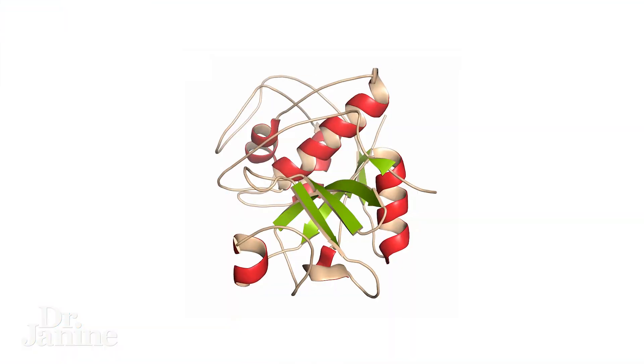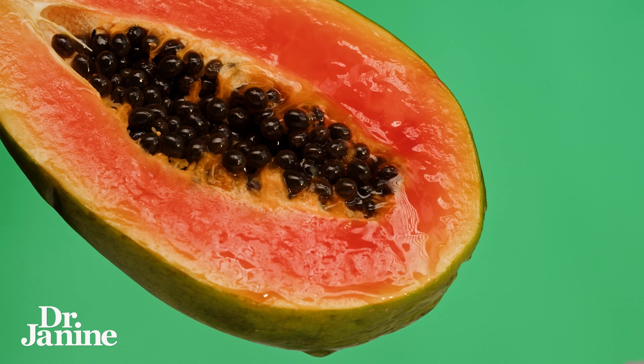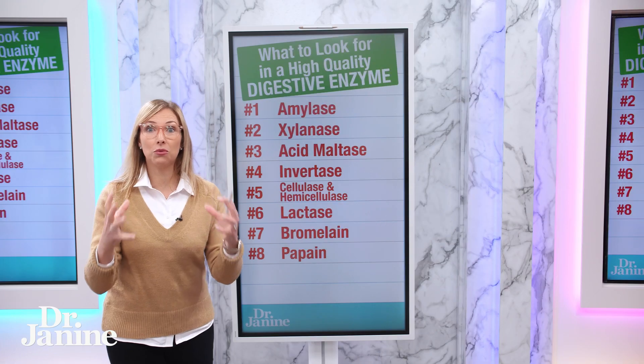Number eight is papain, which comes from papaya. It's also a proteolytic enzyme that helps to break down proteins, but it also helps with parasites. Getting rid of parasites requires potent enzymes like papain to help break down and weaken them.